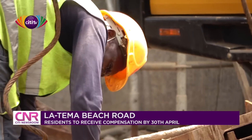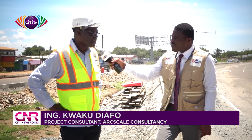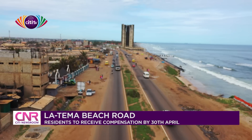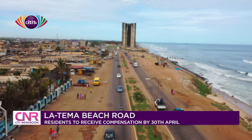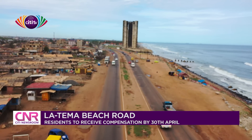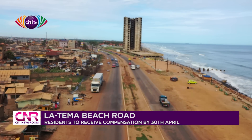Lot one starts from Osu and goes through Labadi, Teshi, and Tunungwa. There's a stream there called Blackasset Stream — that's where Lot one ends. Lot two starts from the Blackasset Stream, goes through the Junction Mall and goes to Tema, where we have the Tema Harbour. So that's Lot two.